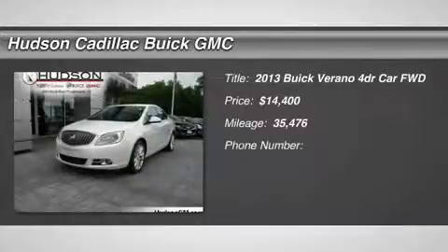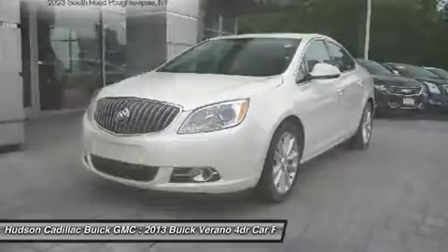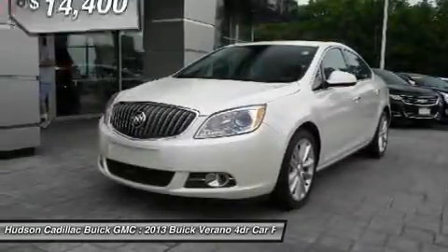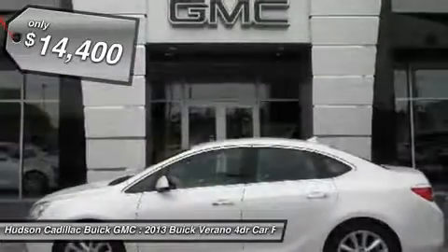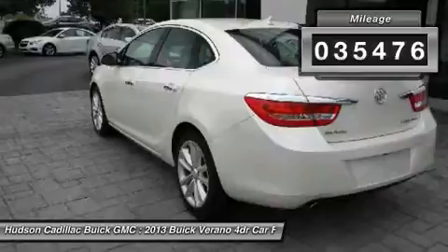The 2013 Verano. The Buick Verano is a compact car built on the Delta II platform, designed and built from the ground up with the idea of it being a Buick, and is priced below $15,000. This vehicle has less than 40,000 miles.